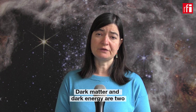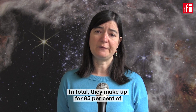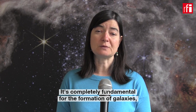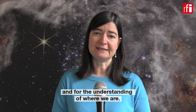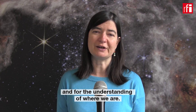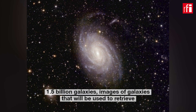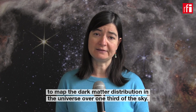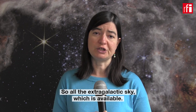Dark matter and dark energy are two of the biggest mysteries in the understanding of the universe. In total, they make up 95% of the total energy budget of the universe, so it's not something we can neglect. It's completely fundamental for the formation of galaxies, for where we live, for the future of our universe, and for understanding where we are. Euclid will observe, in the next six years, 1.5 billion galaxies — images that will be used to map the dark matter distribution in the universe over one third of the sky, covering all the extragalactic sky which is available.